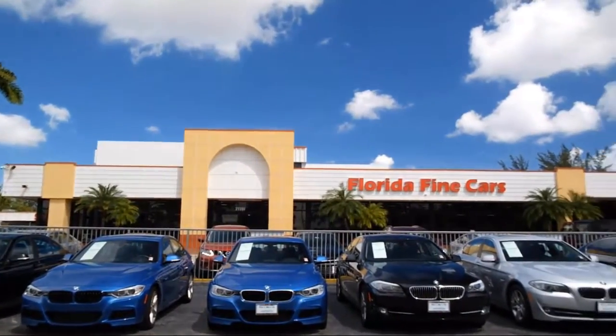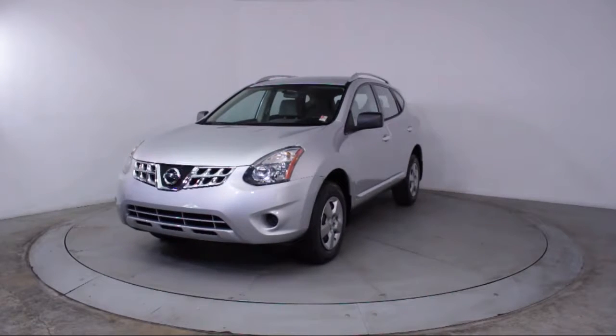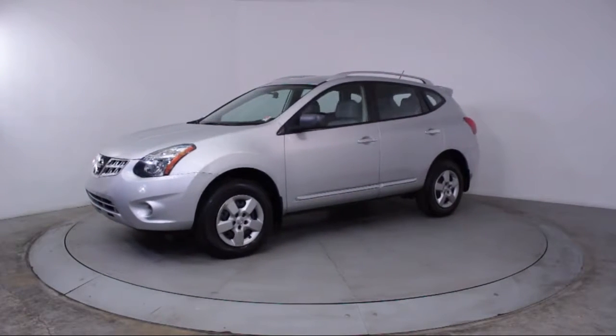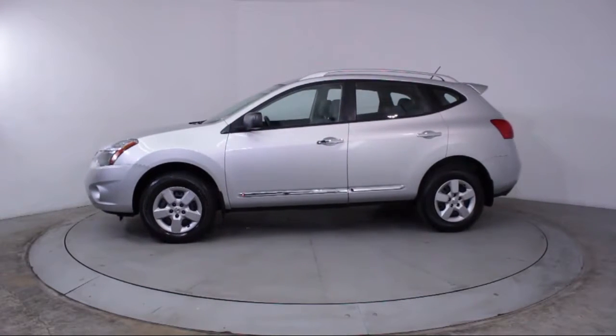Here's a look at another one of our vehicles from our massive selection. It comes equipped with keyless entry, air conditioning, traction control, power windows, CD player, and side airbags.